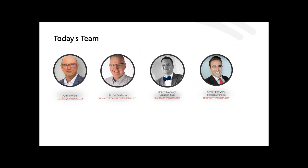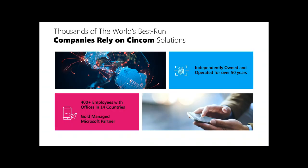Our presenters today include Rick McCutcheon, a Microsoft MVP who has been in the Microsoft Dynamics community for many years, and Robert Cavanaugh, the Canadian Sales Manager for Syncom. They'll be presenting, followed by Sergey who will handle the software demonstration. Without further ado, I'll pass it over to both Rick and Robert.